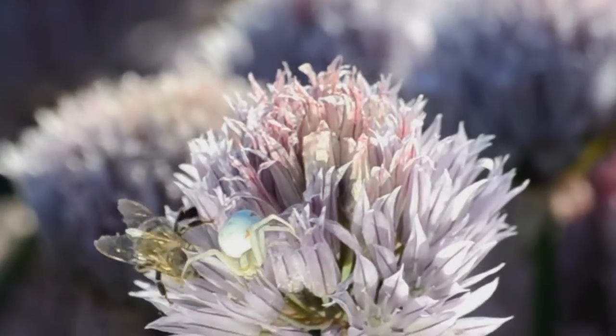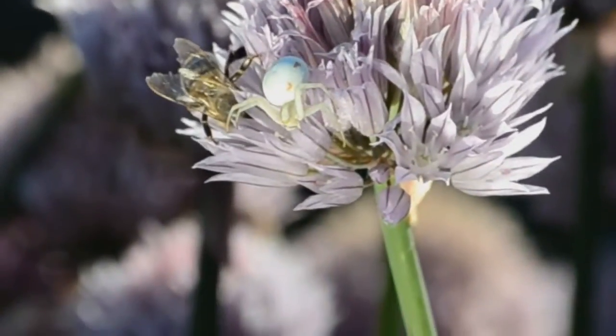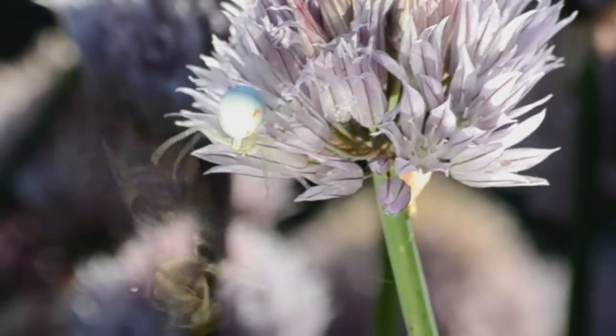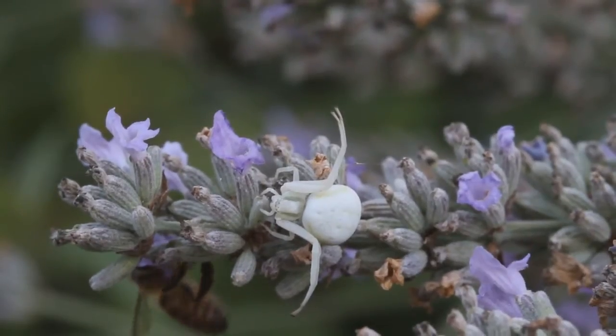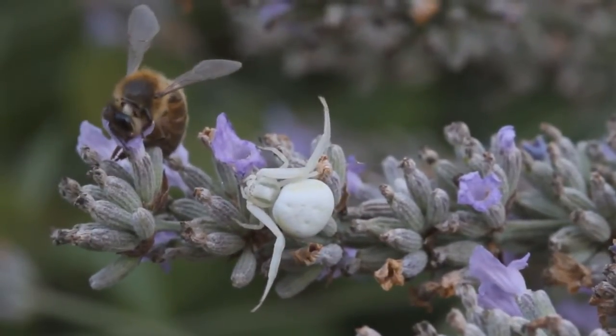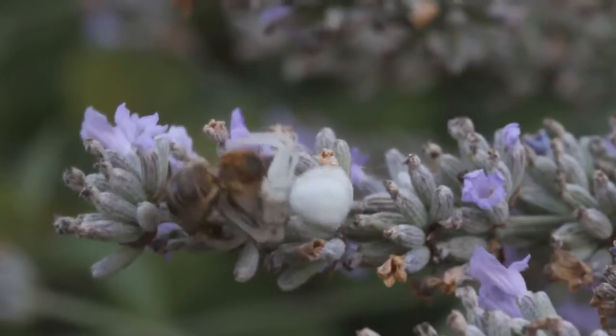Crab spiders are classic ambush predators. This clip shows another species of crab spider ambushing and capturing a bee by camouflaging among the flowers they hunt on. Watch how the powerful legs of the crab spider are able to grab hold of their prey easily.